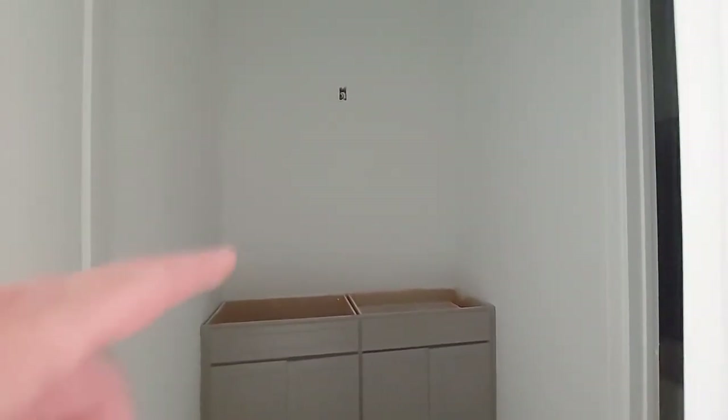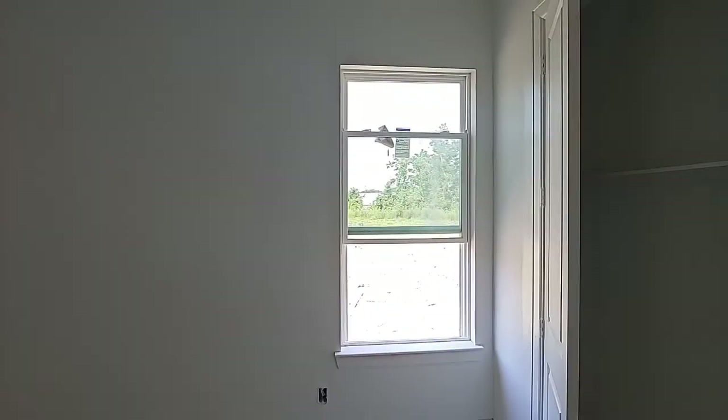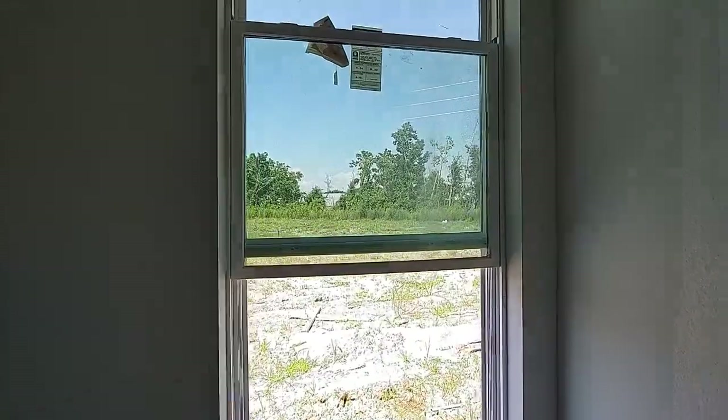Bathroom — no countertops yet. I think I heard something about the paint color, and I think that's already been addressed as well. And another bedroom — and that's going to be your backyard, or kind of your side yard.